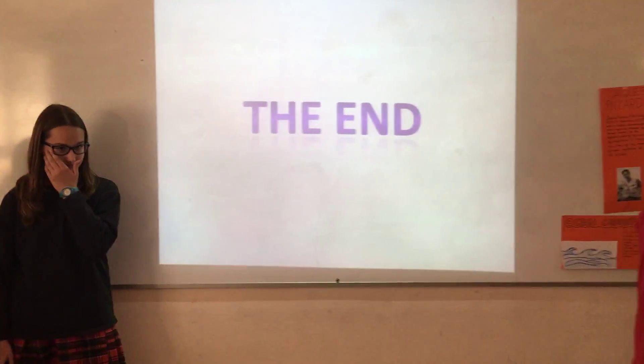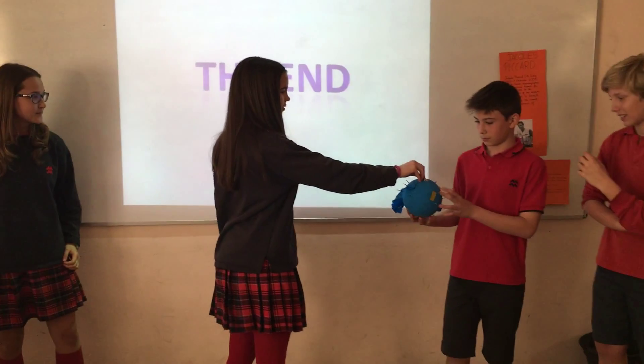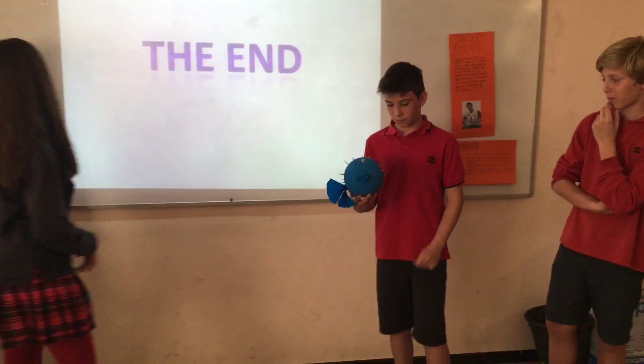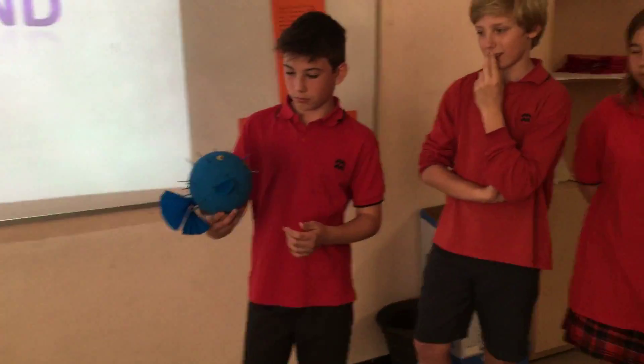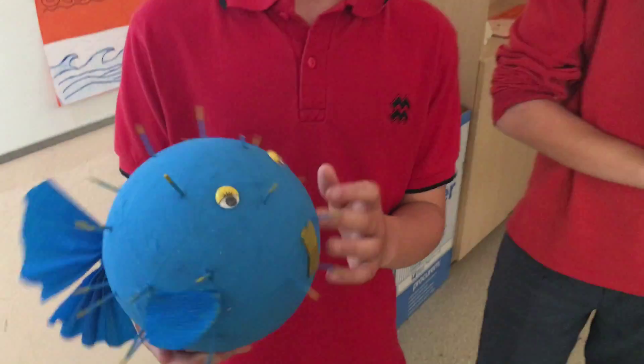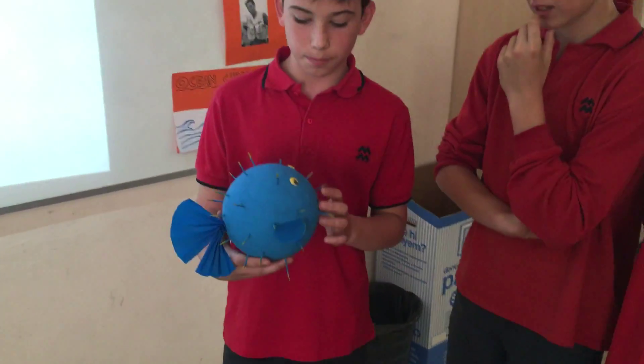Very well. I would like to know more about that. This is a model of a puffer fish. How did you make it? We made it with food. Okay, explain to us how you made it. We made it with fish.